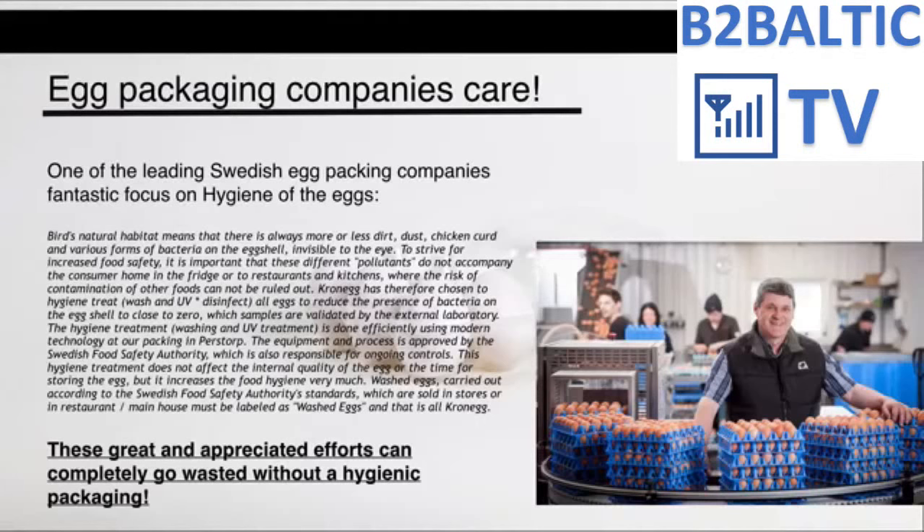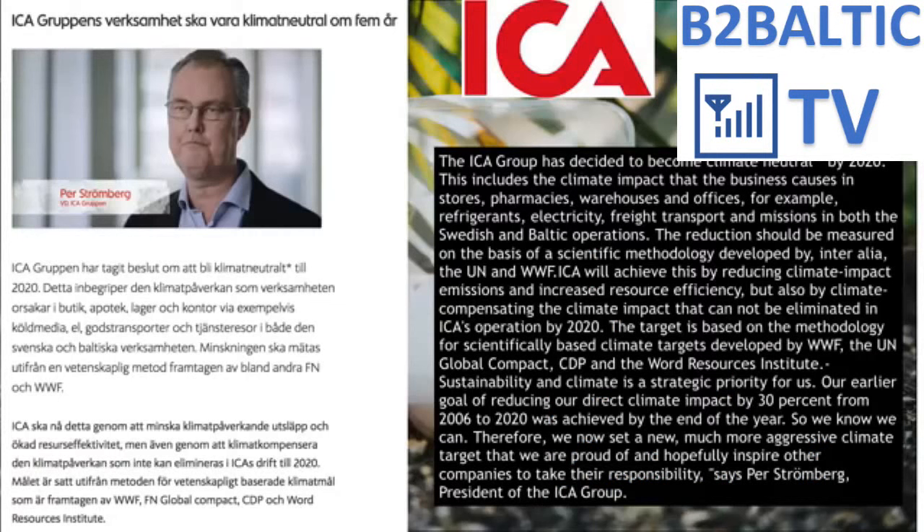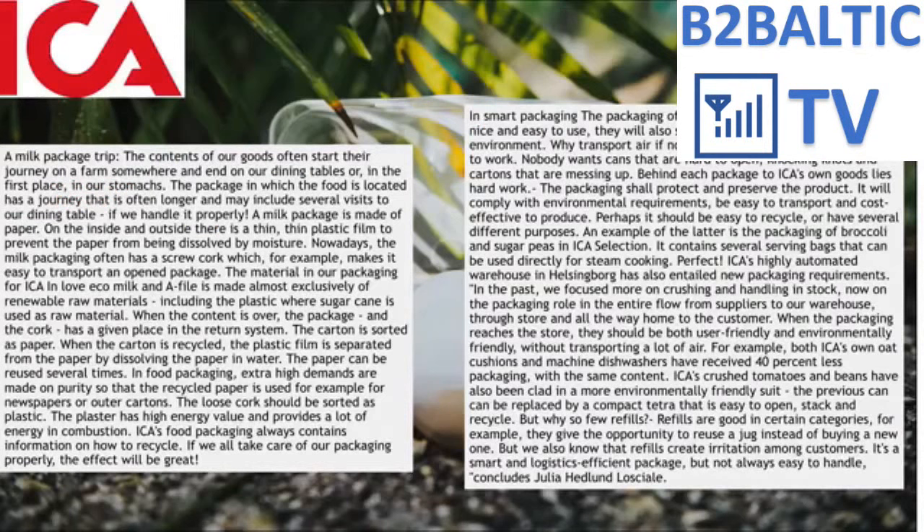Croneg has therefore chosen to hygiene treat, wash, and UV disinfect their eggs. ICA, the largest supermarket group of Sweden, has a target to become climate neutral by 2020 in compliance with the Paris Climate Convention. According to the CEO, they want to achieve this by more efficient and environment-friendly transportation. According to them, a food package should protect the contents, meet the environment and hygiene requirements, and offer efficient transport possibilities.